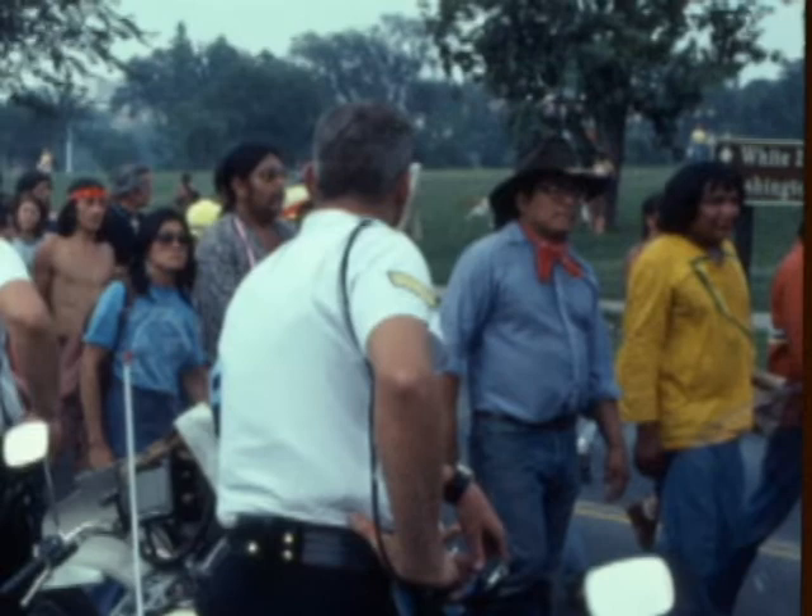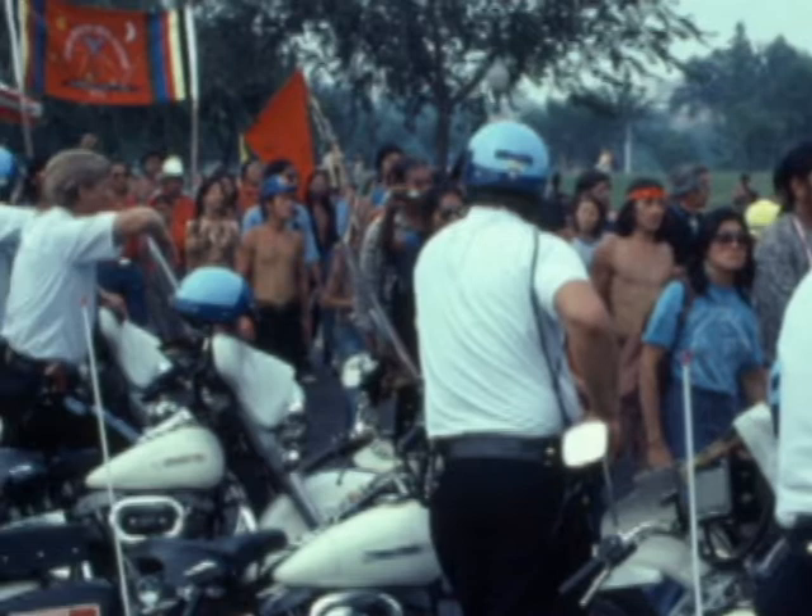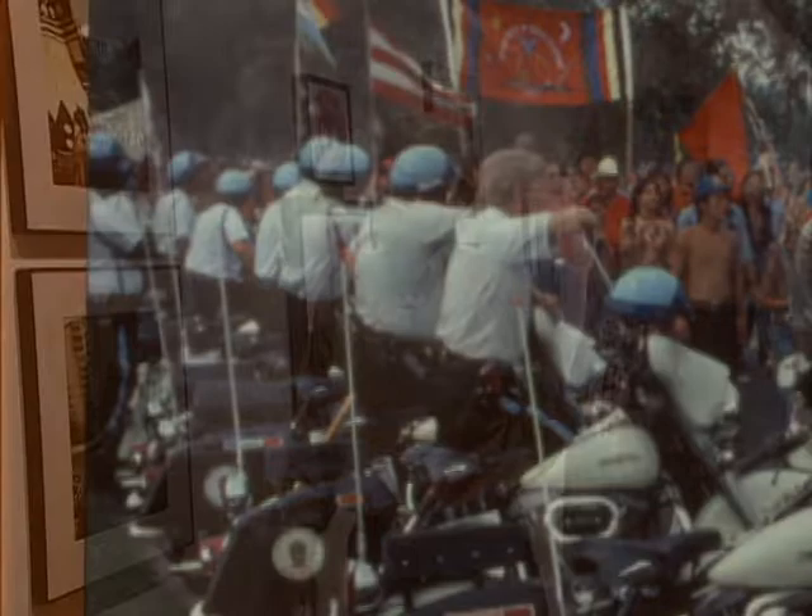This is a group of long walkers on the Longest Walk in 1978, walking from California to Washington, D.C., entering Washington, D.C., and the park police are there in force greeting them. The significant thing is that none of the Indian people in that march are looking at the police. That was the continuation of the drafting of the international declaration for the defense of indigenous people, during the Longest Walk in 1978.